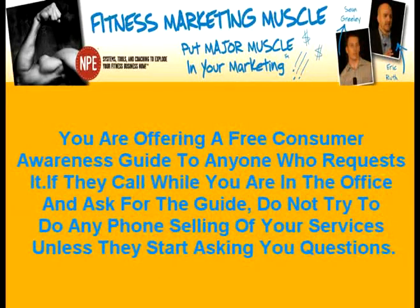You are offering a free consumer awareness guide to anyone who requests it. If they call while you're in the office and ask for the guide, do not try to do any phone selling of your services unless they start asking you questions. Most will just say, 'I'm calling to get a copy of the consumer awareness guide.' You say, 'Okay, I'll mail that right out to you — I just need your name and address.' If you're comfortable asking for their phone number, you can do that too.